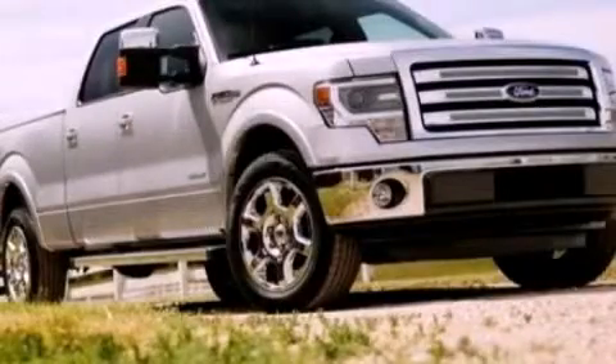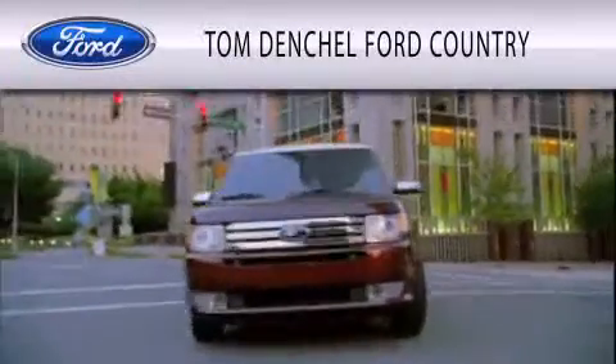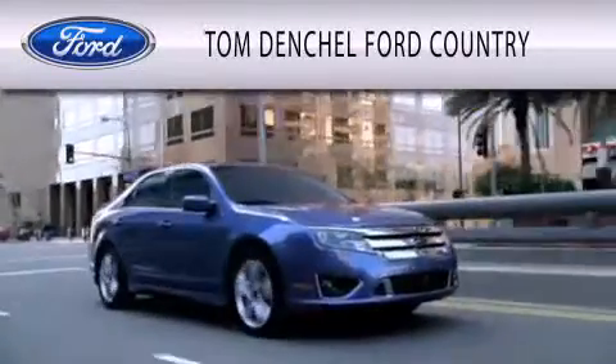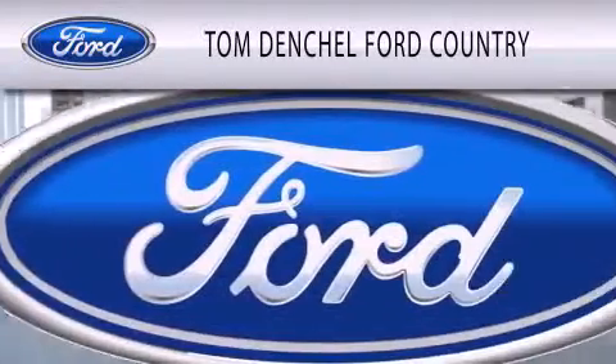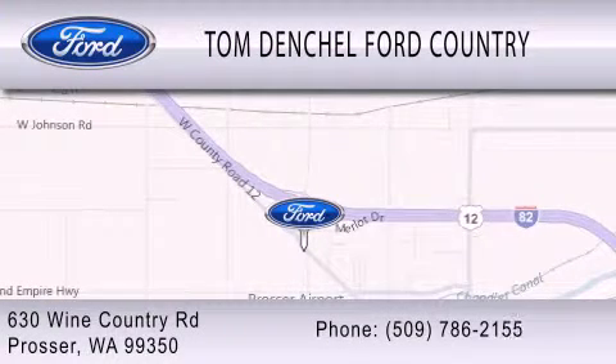Contact us today to schedule your opportunity to see this automobile in person. Tom Denchel Ford Country is dedicated to doing everything possible to ensure that the experience you have selecting your vehicle is as pleasant as possible. We are located at 630 Wine Country Road in Prosser.